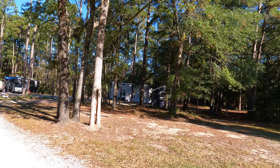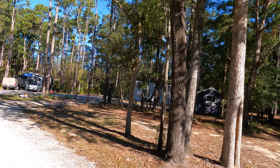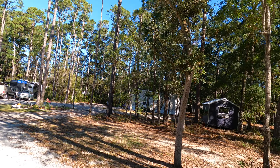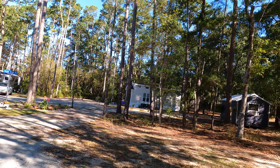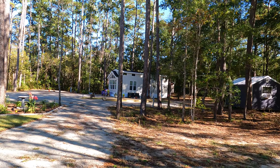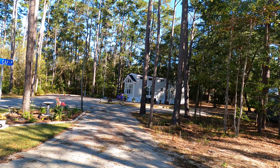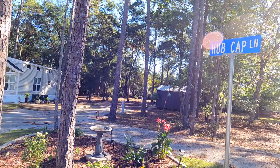So here you go — it's nice and wooded. There's the manufactured home we have currently listed in the MLS for $105,000. There's a shed behind it — they let the leaseholders use the shed. It's not their property, but they can certainly use it.